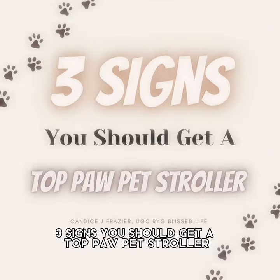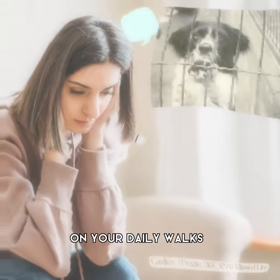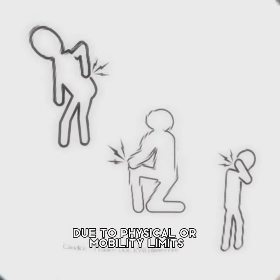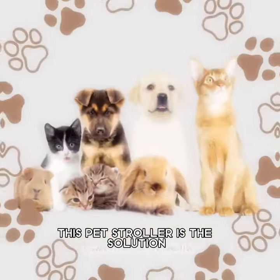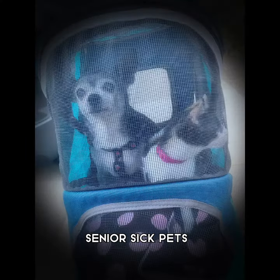Three signs you should get a Top Paw pet stroller. If you hate leaving your pets behind on your daily walks but can't carry them due to physical or mobility limits, this pet stroller is the solution — especially for ailing, senior, or sick pets.